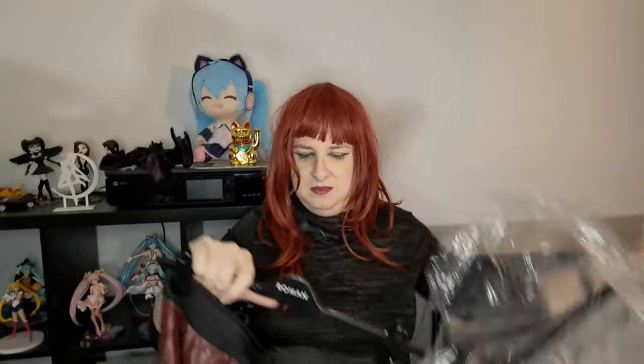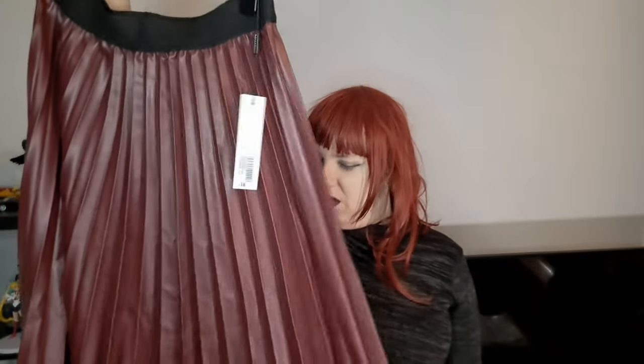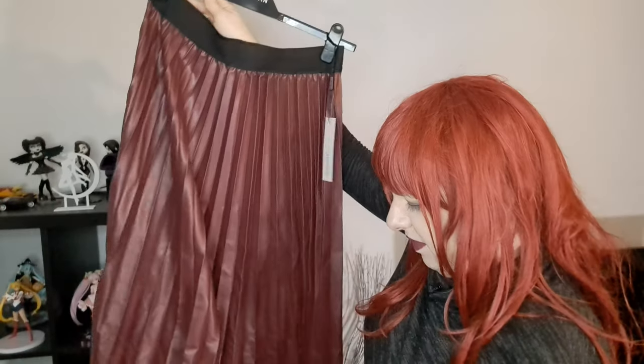Package number one is from Roman Originals. I have a jumpsuit from them previously. So I picked up from Roman Originals this very, very rusty bag which contains a faux leather skirt. It's a pretty gorgeous colour, although it may be a bit more brown than I thought. Oh no — it is burgundy.